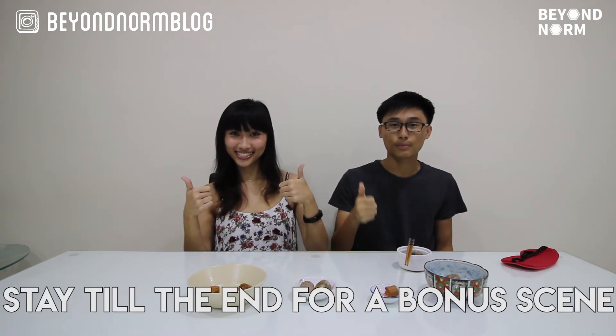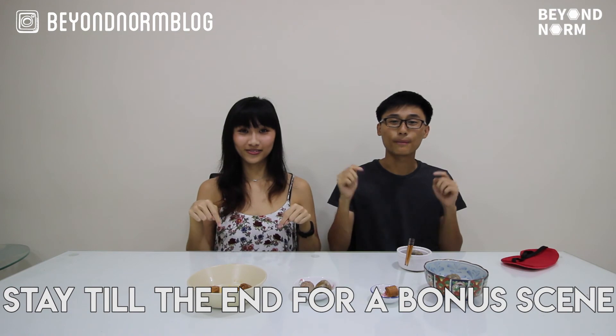Thank you for watching. If you like this video, give it a thumbs up. Subscribe if you haven't, and feel free to leave a comment down below.